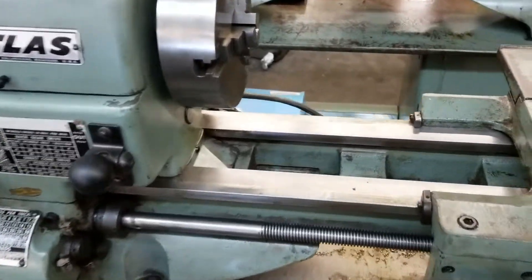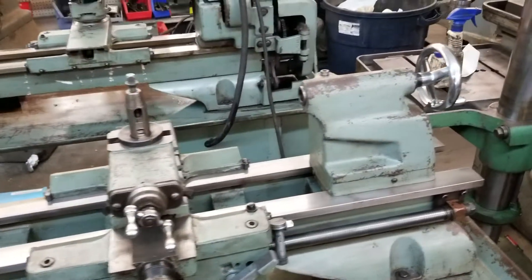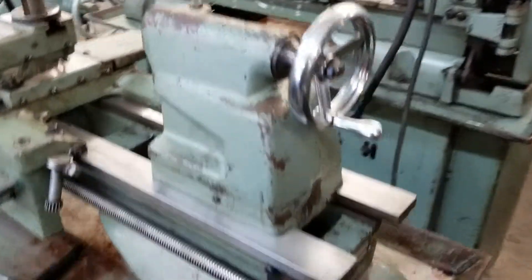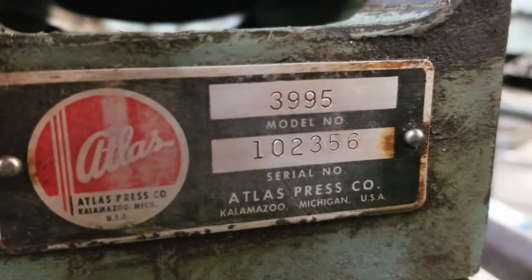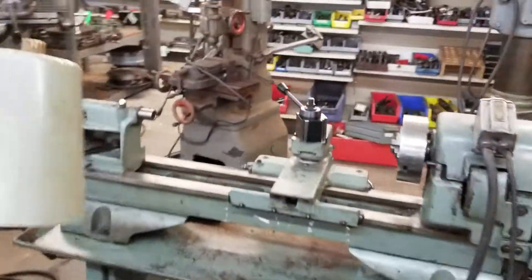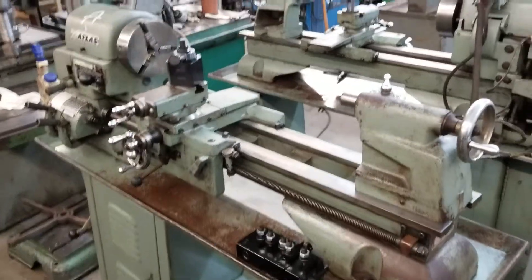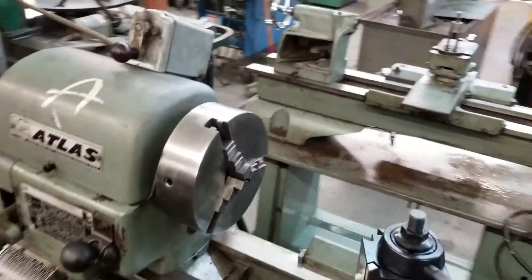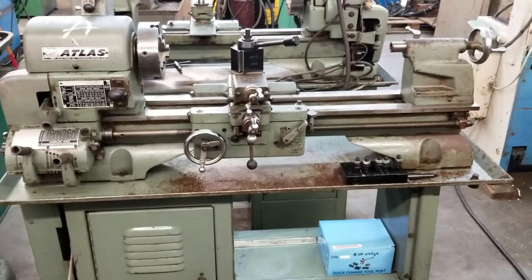I don't think they saw an awful lot of use. The neat thing about these are they're consecutive serial numbers. This is 102356 and this is its twin over here, 102357. So it's pretty neat — they've spent their whole life together, but this morning I found a home for 102357.